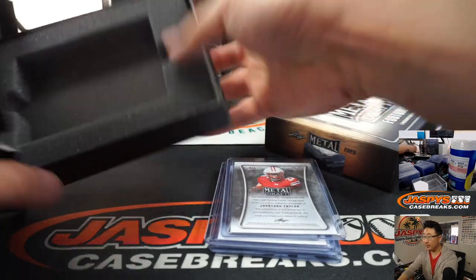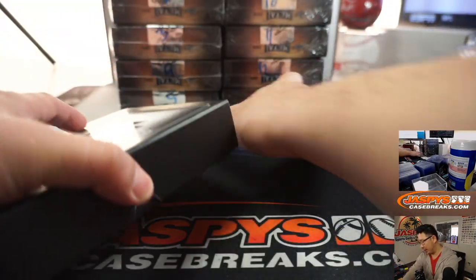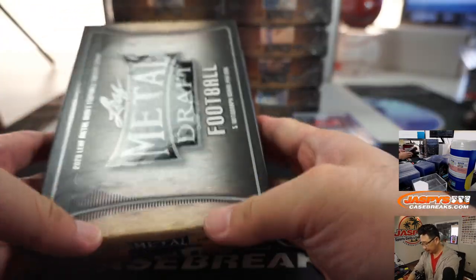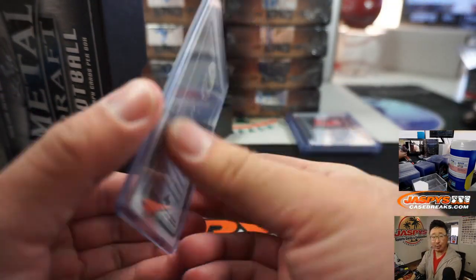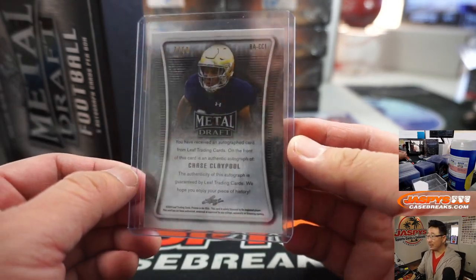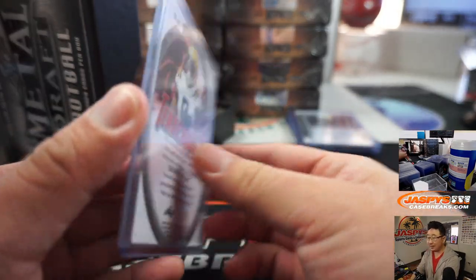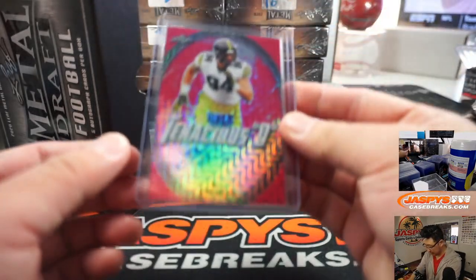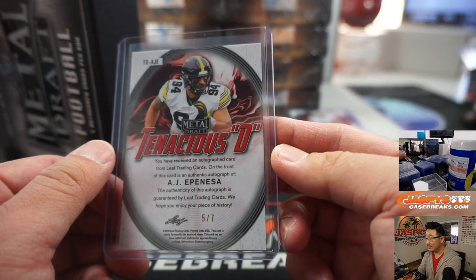But if you think there's some sleeper draft candidates right here, let people know. There's Jonathan Taylor, four out of five — a train whistle for someone. I don't follow college football that closely, so if you're like, hey, I think this Chase Claypool guy could be interesting, make people in the chat know. Seven out of ten, so we'll all learn together. Tenacious D — Grant Delpit, eight out of ten. A lot of low numbers here, too. Another Tenacious D — AJ Epinesa, five out of seven.